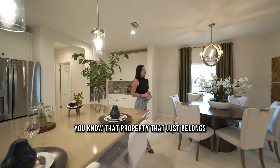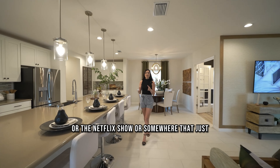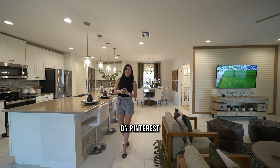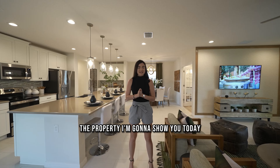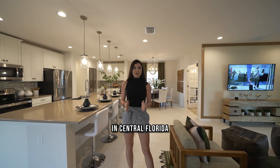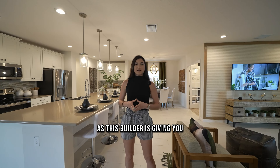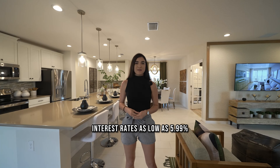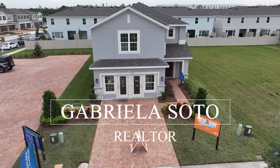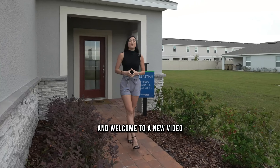You know that property that just belongs right inside a magazine or a Netflix show, that makes you feel like you're stepping into a Pinterest feed? The property I'm going to show you today is not just beautiful — it's in the most prestigious location in Central Florida, and the builder is giving you interest rates as low as 5.99%.